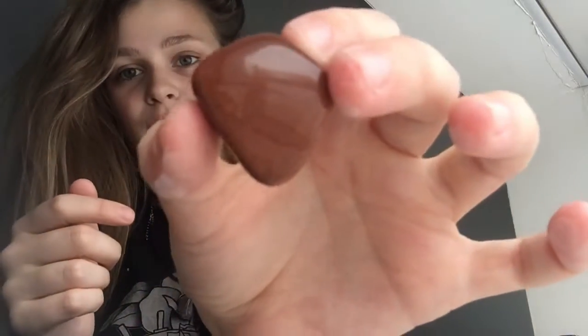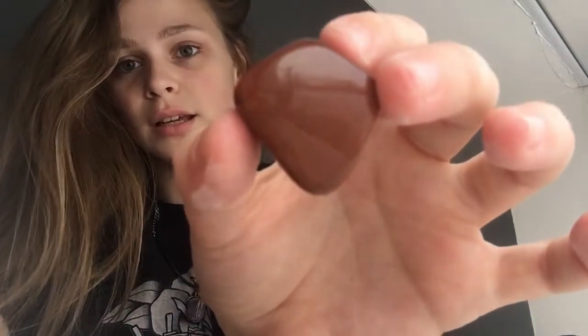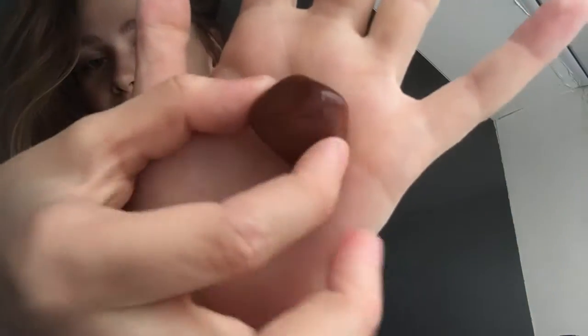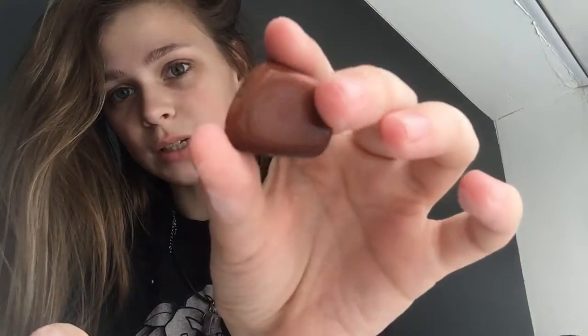This one is red goldstone. Basically it has tiny little gold glitter in there and it's red goldstone, so that's cool. I found that one in my house.